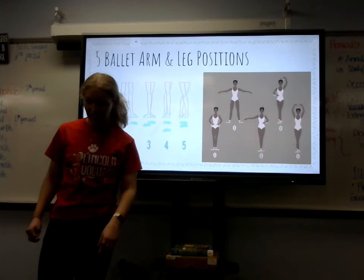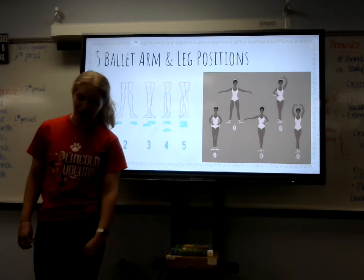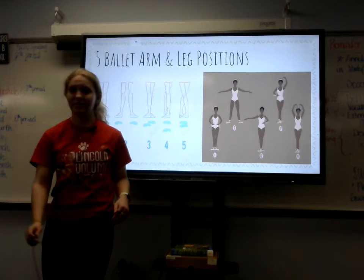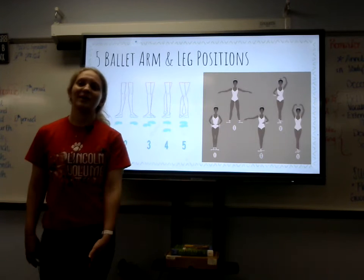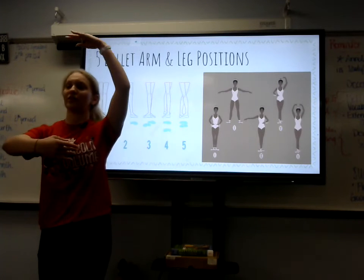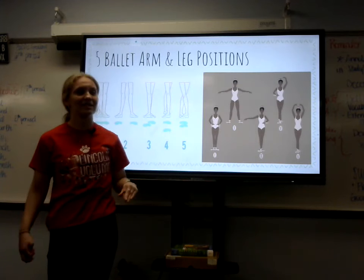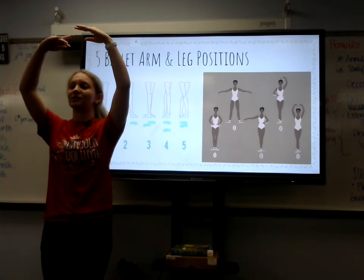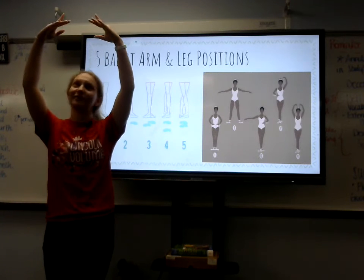Next we have third position. Your heel will want to be in the arch of your foot, one arm rounded in front of you and the other out to the side. For fourth position, you want to have some space in between your feet turned out, one arm rounded in front of you, the other rounded above your head. And lastly, we have fifth position. Your heel is touching your toe and your arms are rounded above your head like you have a big, tall crown on.